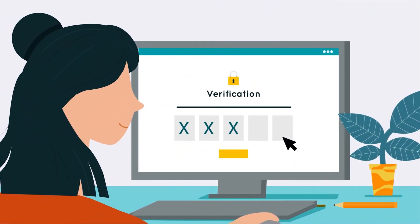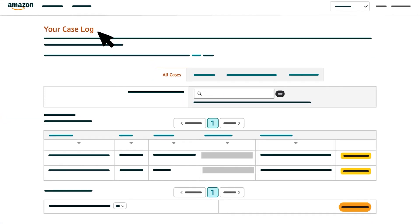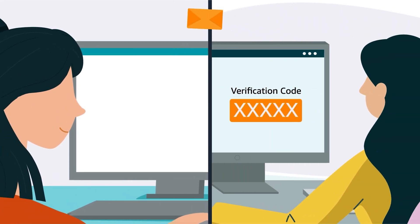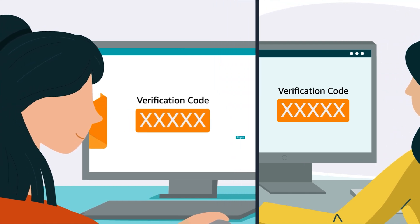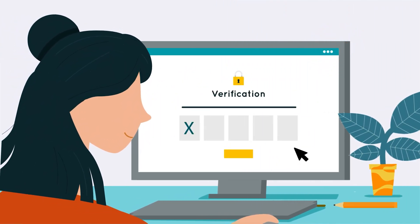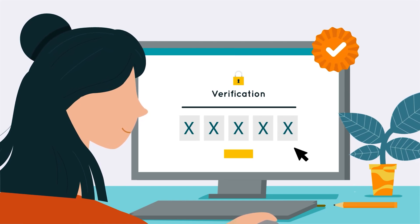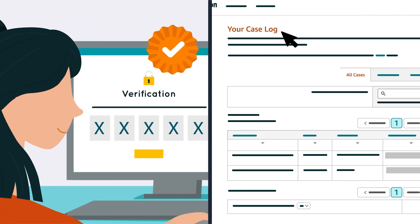You'll need to send that verification code back within 10 days using a case in your Brand Registry account. Be sure to retrieve your verification code promptly from your trademark correspondent, and make sure you don't reply to the email from Brand Registry to provide verification.